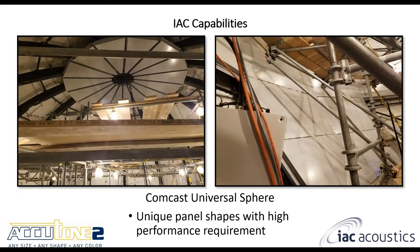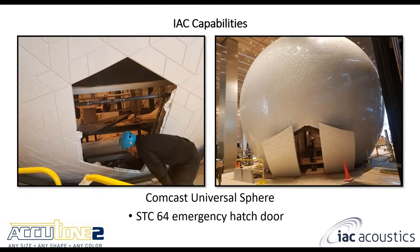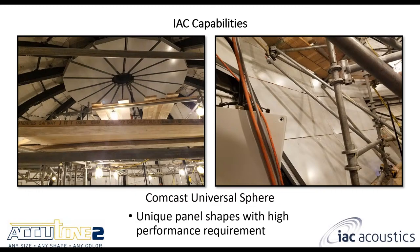This is the Comcast Universal Sphere, located in the heart of downtown Philadelphia — actually the first project I was involved with when I got hired. One unique requirement was to provide high-performing odd-shaped panels: some were triangular, some trapezoidal, and there was even a 16-sided shape called a hexadecagon. These pictures show the odd-shaped panels we can fabricate in our facility. We don't only do rectangular panels — we can do circle panels. It's difficult, but we can go as far as doing a full circle panel.